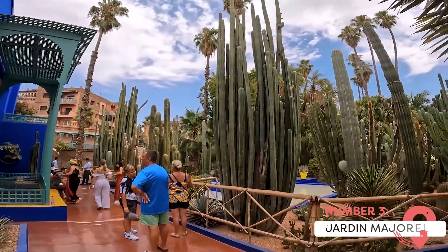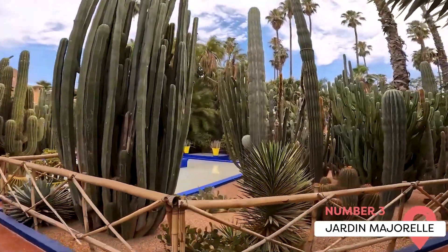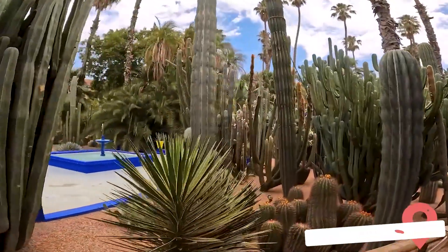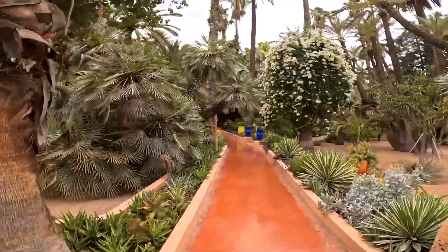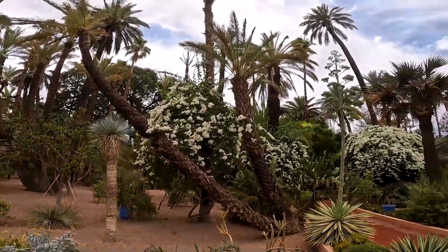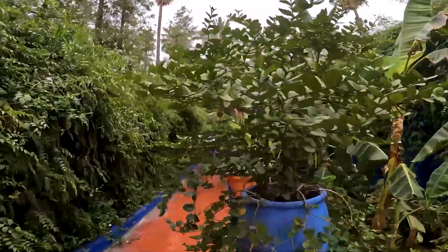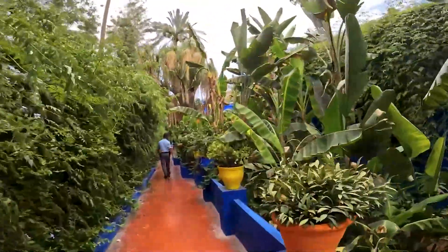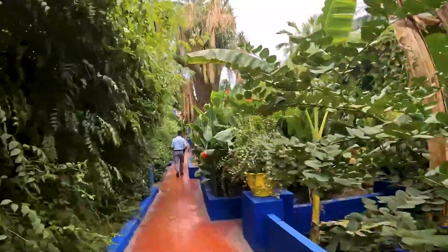Located in Marrakech, Jardin Majorelle is a two-and-a-half-acre botanical garden created by French painter Jacques Majorelle. Over 40 years of dedication were put into this soothing retreat, which houses exotic plants from around the world. The garden also features a vibrant blue villa, known as the Blue Villa or Villa Majorelle, a stunning piece of architecture that is as much an attraction as the gardens themselves.